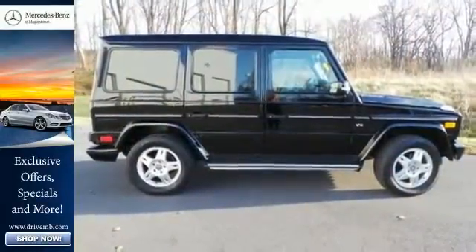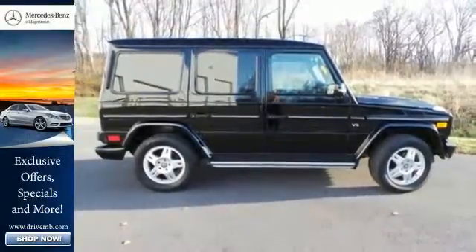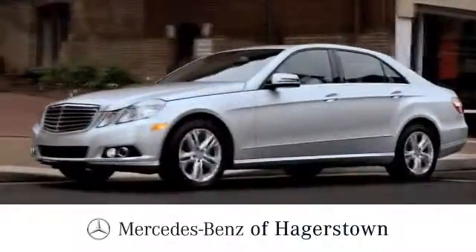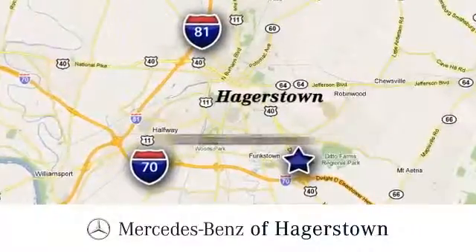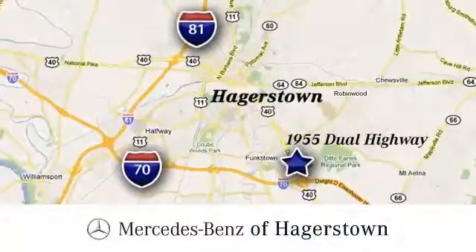Come see it today. At Mercedes-Benz of Hagerstown, experience uptown luxury, hometown service. Come see us today. We're conveniently located at 1955 Dual Highway in Hagerstown, Maryland.